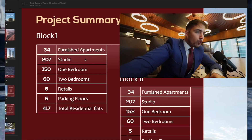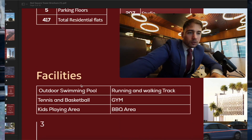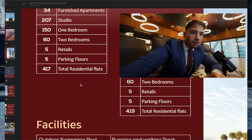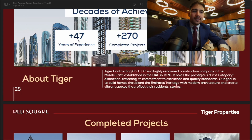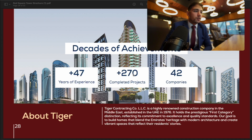Regarding the configuration of the project, there are around 800 apartments in total. The project will have 5 retail units and 5 parking floors. Tiger Properties is a huge development company in the UAE with more than 47 years of experience and over 270 completed projects.